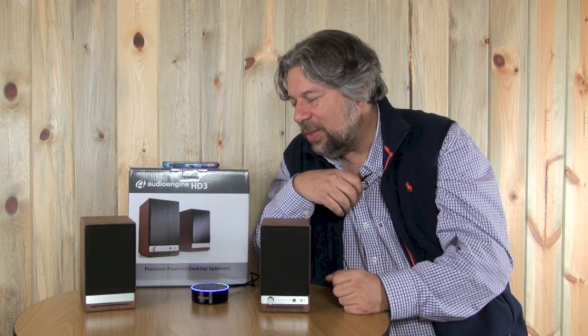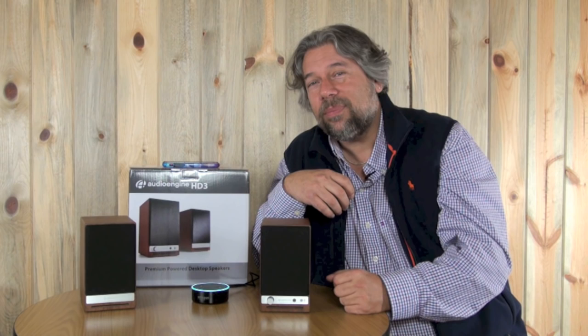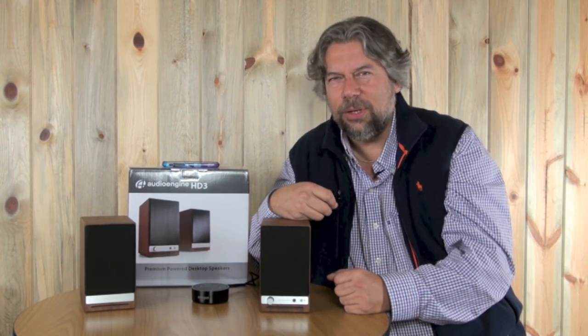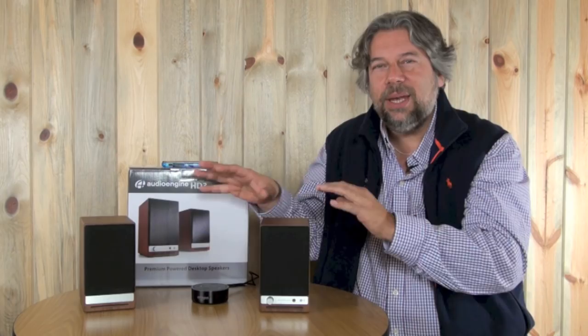Alexa, what's the weather outside? In Boulder, it's 41 degrees with mostly cloudy skies. Tonight you can look for cloudy skies with a low of 26 degrees. 26 degrees — brr. But importantly, what you've caught here is that we're using this system through these really nice speakers, so it sounds really good.